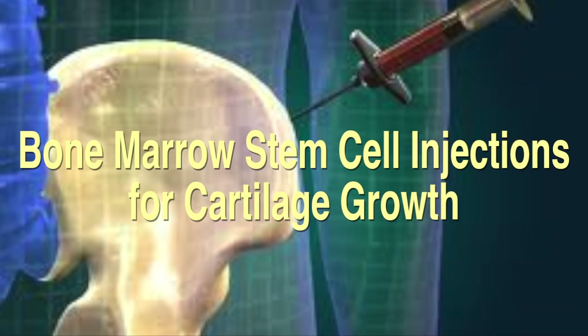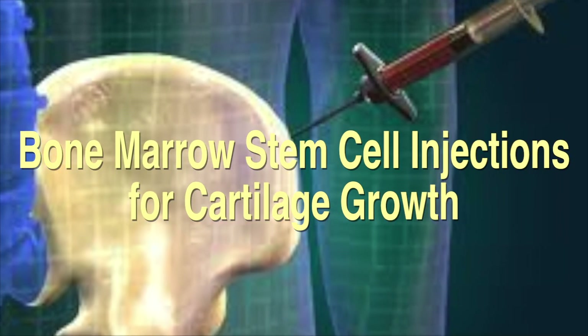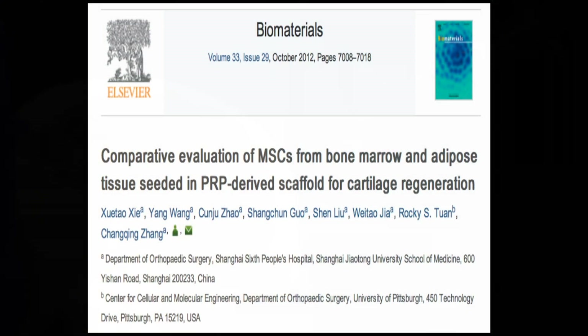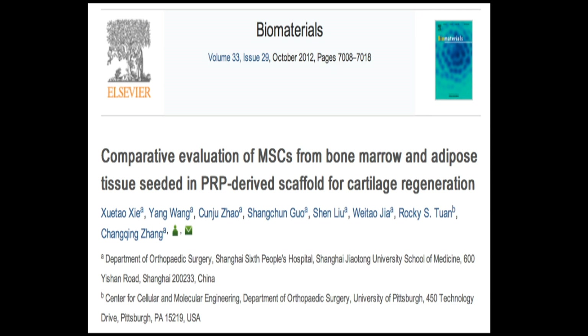Hello, and today we're going to be demonstrating and speaking about bone marrow stem cell injections for cartilage growth. In this recent article dated October 2012, a comparison evaluation of stem cells that were harvested from both bone marrow and fat or adipose tissue mixed with PRP were evaluated for their ability to regenerate cartilage.